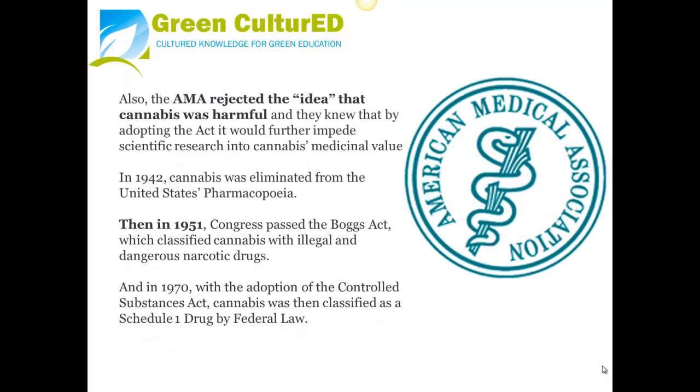Also, the AMA rejected the idea that cannabis was harmful, and they knew that by adopting the act it would further impede scientific research into cannabis' medicinal value.